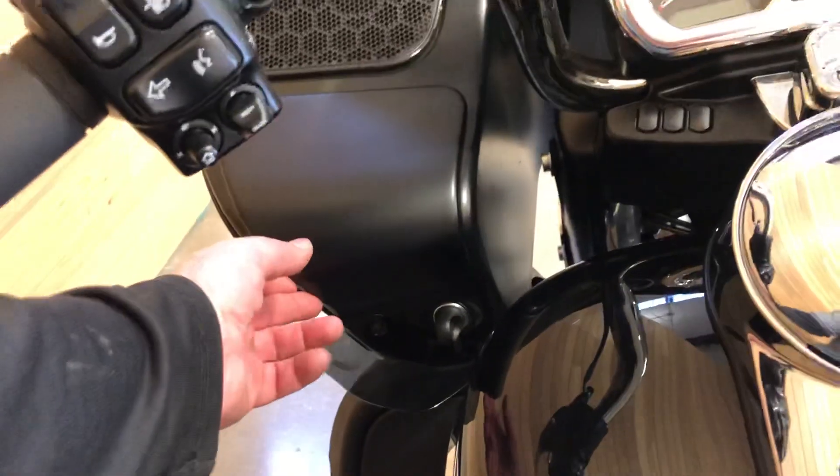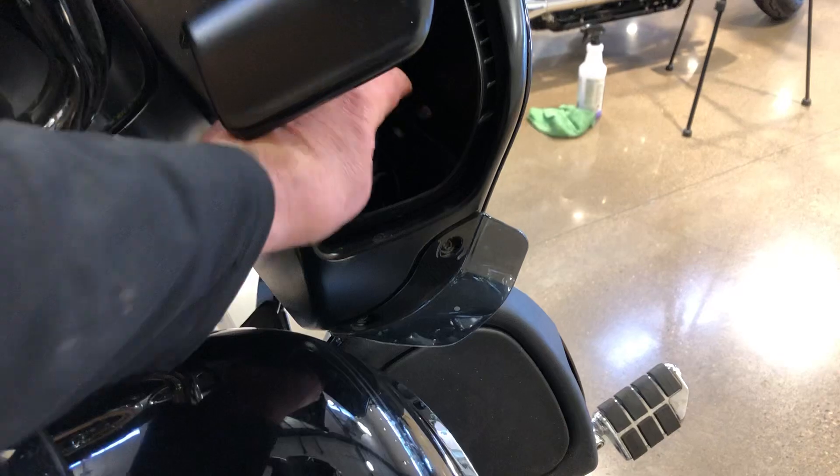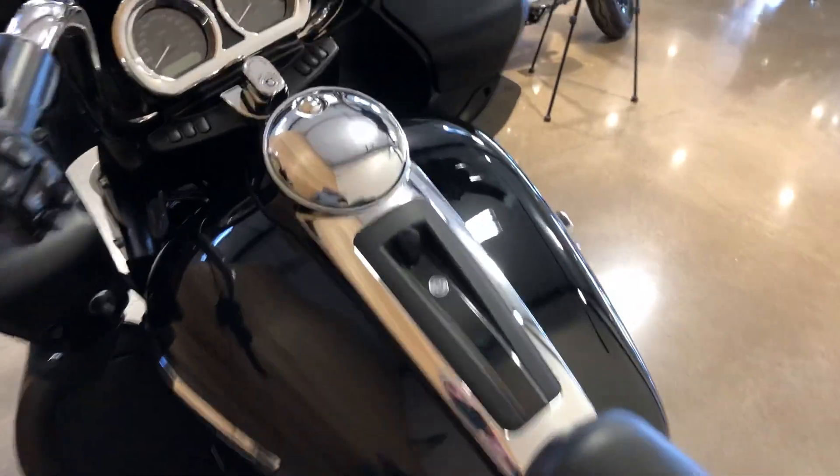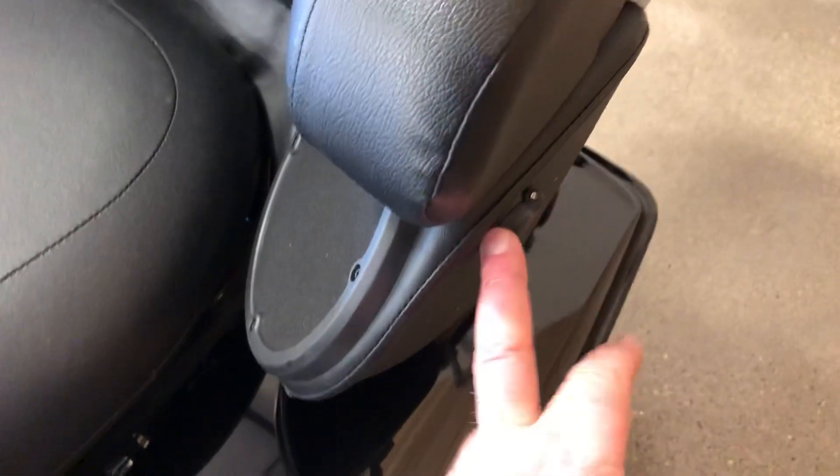Storage area in here, and storage area over here with a USB port also. Six gallon fuel tank. Intercom system — easy open gas cap. You plug in here, and the passenger plugs in back here so you can chat back and forth.